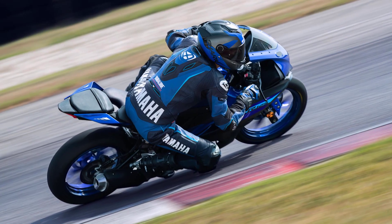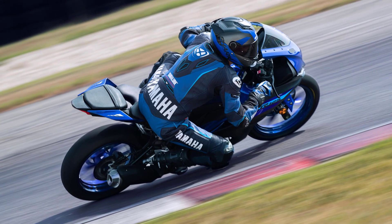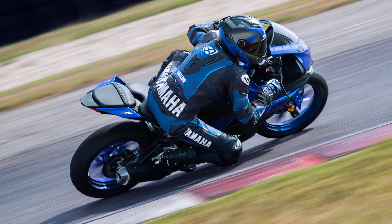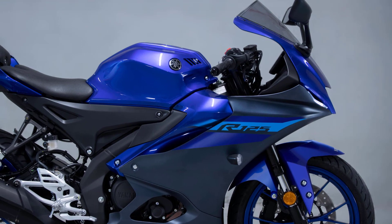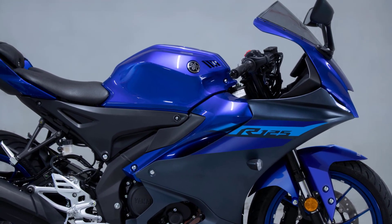With an optimized handlebar position as well as a slim sculpted fuel tank with recessed knee grip areas and aluminum rear-set foot rests, the R125's ergonomics give a balanced riding experience that's both sporty and comfortable.